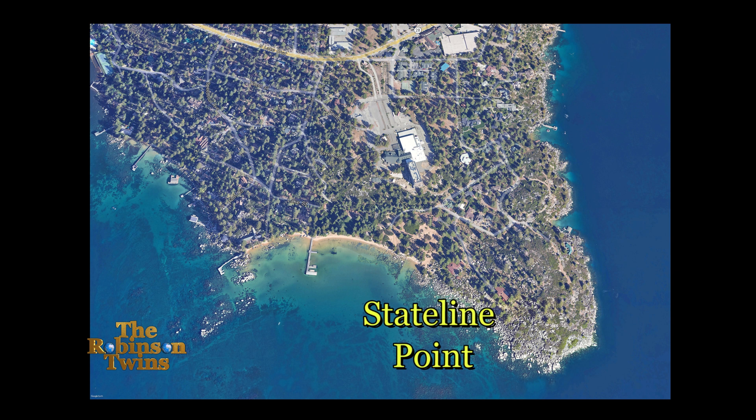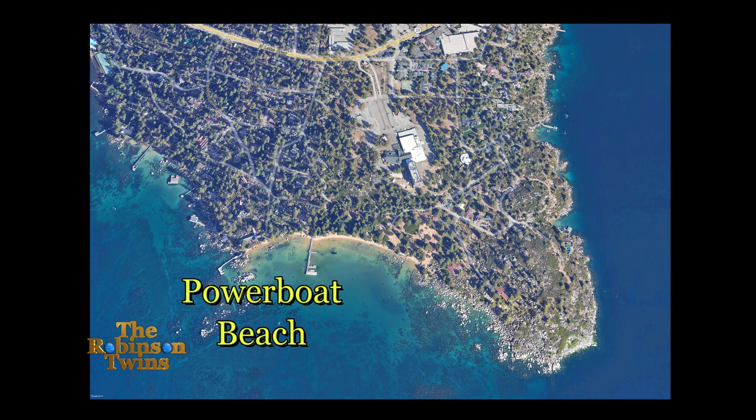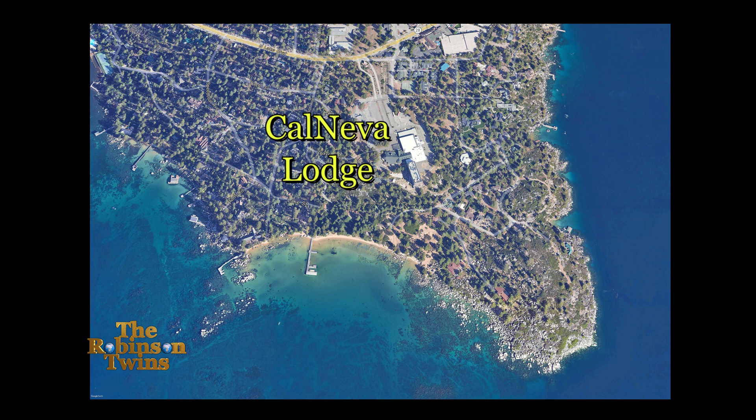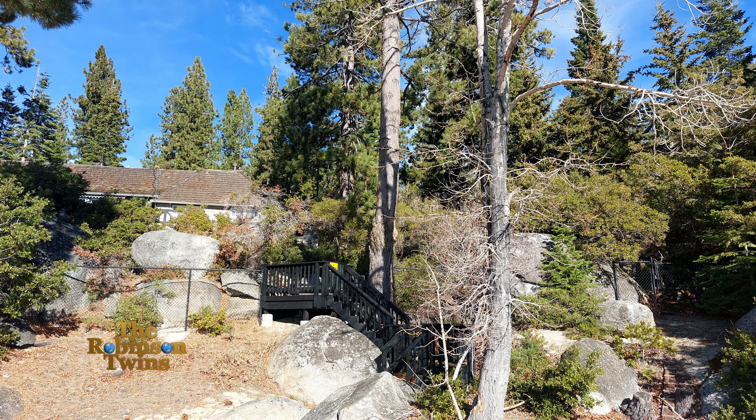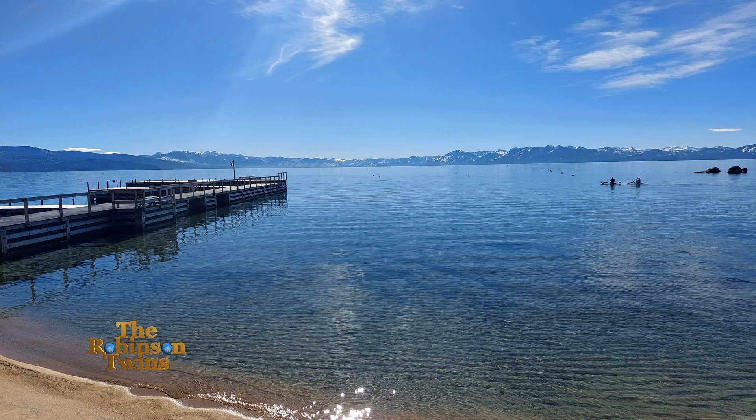A closer examination of Stateline Point using Google Earth revealed Powerboat Beach, where the dock was located, and another landmark we're both familiar with — the Calneva Lodge on the Nevada side of the California-Nevada border. The Calneva Lodge has been closed since 2019 and is currently undergoing rehabilitation. We accessed Powerboat Beach by coming down some stairs after parking on the street. The dock we wanted was right there but it was private, under video surveillance, with a $500 fine, so we just stayed on the beach.